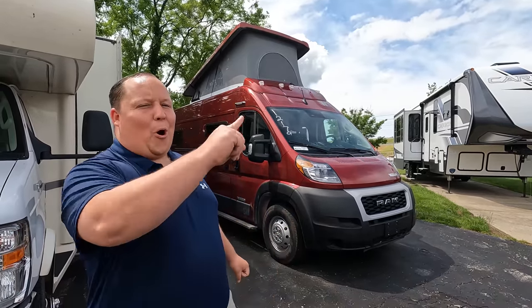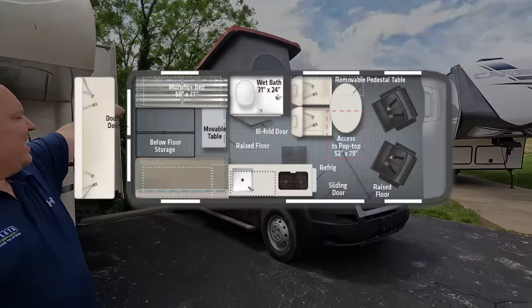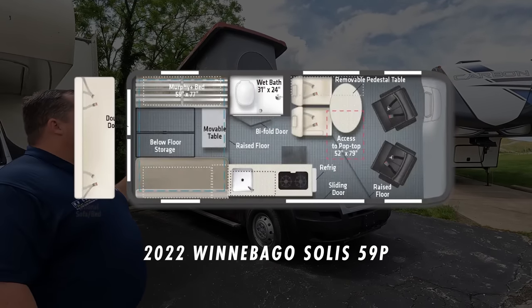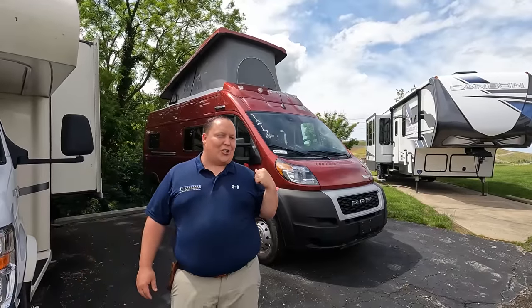Hey everyone, I'm Matt. Welcome back to another video. Today I am super excited — we are taking a look at Winnebago's newest Class B. This is also one of Winnebago's smallest and one of Winnebago's least expensive motorhomes on the Class B market. This is a 2022 Winnebago Solis Model 59P in the dark cherry red.